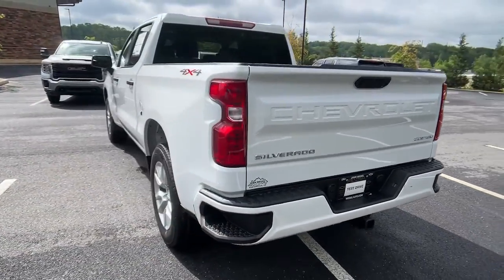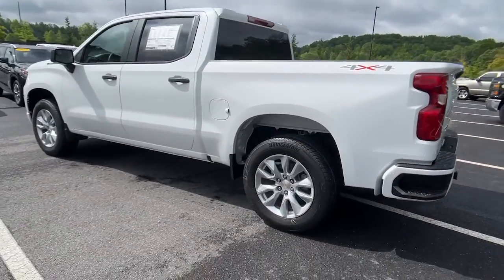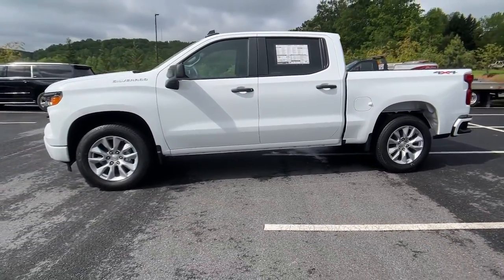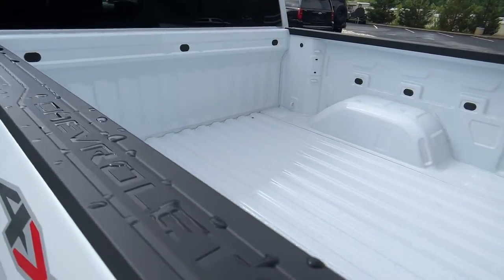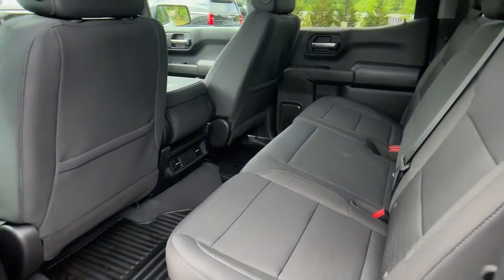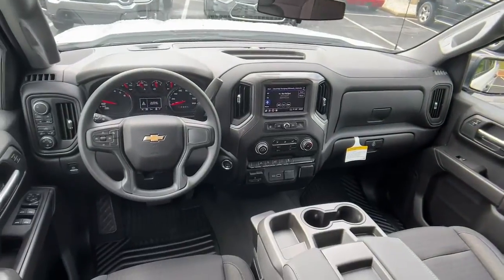These are just some of the great options this vehicle comes with: lane departure warning, keyless entry, backup camera, lane keeping assist, keyless start, four-wheel drive, heated mirrors, satellite radio, remote engine start, and Wi-Fi hotspot.